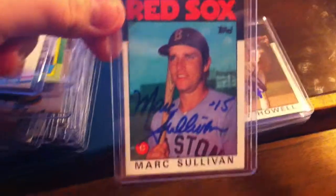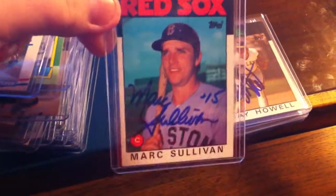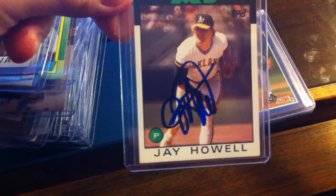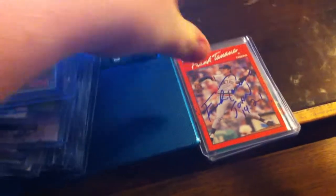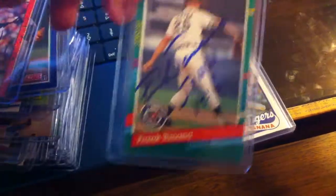Mark Sullivan — really nice signature on a nice Red Sox card, and that's what I'm looking for. Jay Howell and another Jay Howell, so 2. And then I got 4 from Frank Tannen with an inscription — 4 Tigers cards, all came out nice.